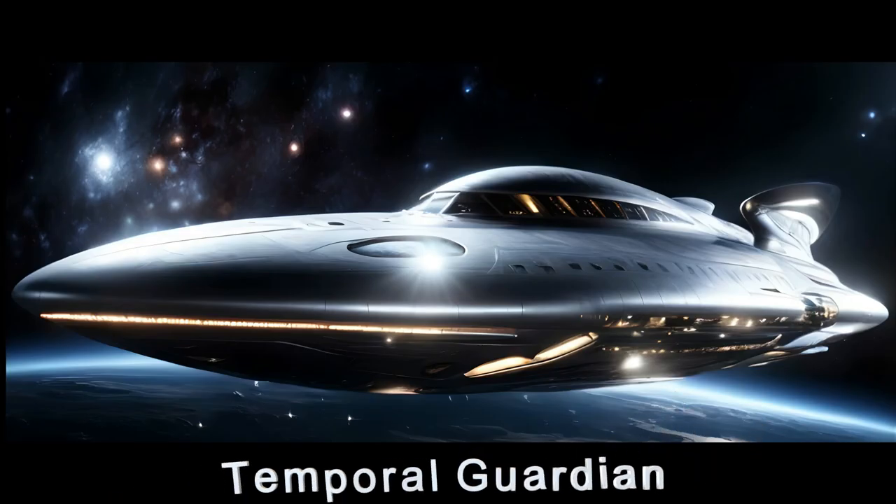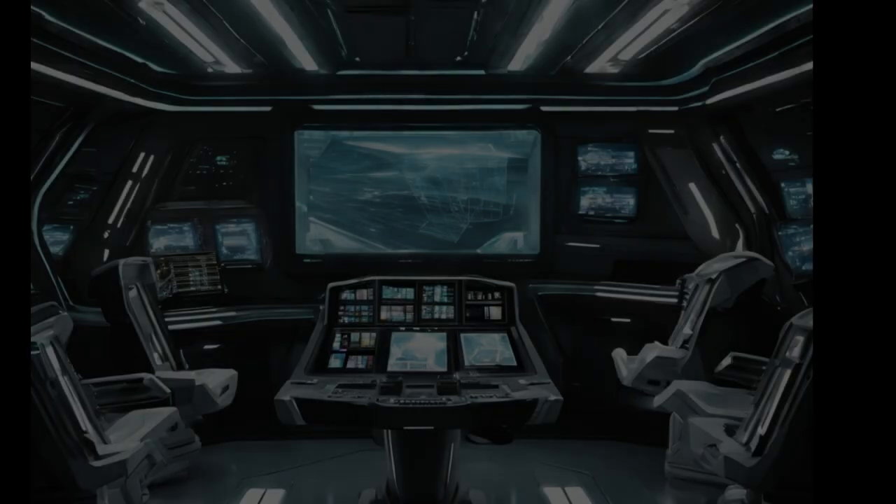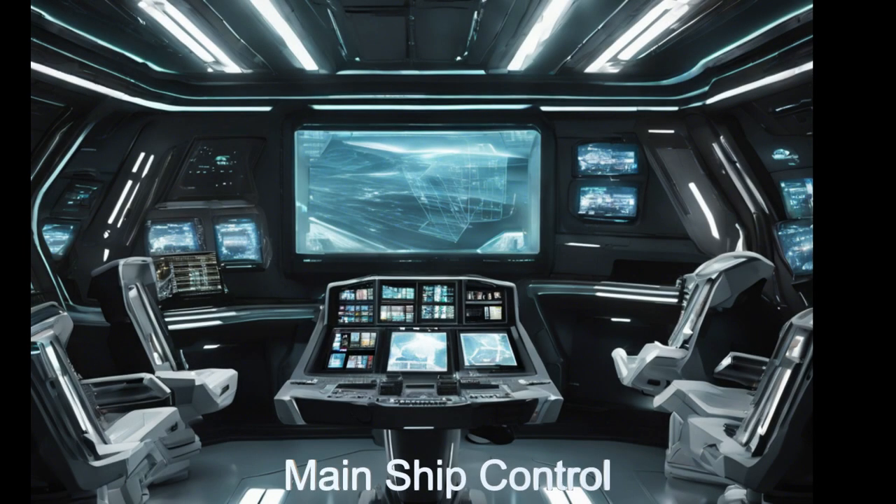Welcome, fellow space enthusiasts. Today, we embark on an extraordinary journey to uncover the marvels of the Temporal Guardian, an advanced alien spaceship that responds to temporal emergencies throughout history.